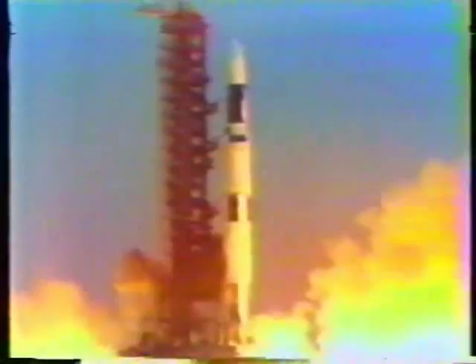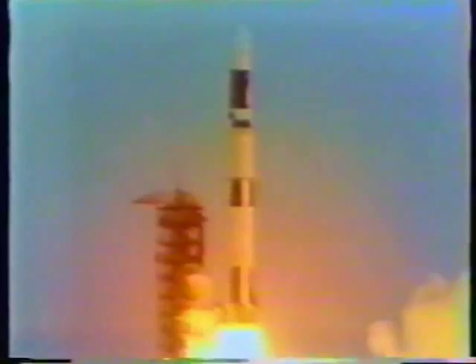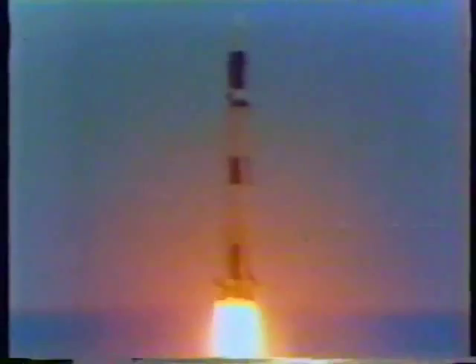And we have a liftoff. The Skylab lifting off the pad now, moving up. Skylab has cleared the tower. Houston is now controlling. Mark, 18 seconds. Switch and roll. We are now maneuvering to the proper flight path attitude.